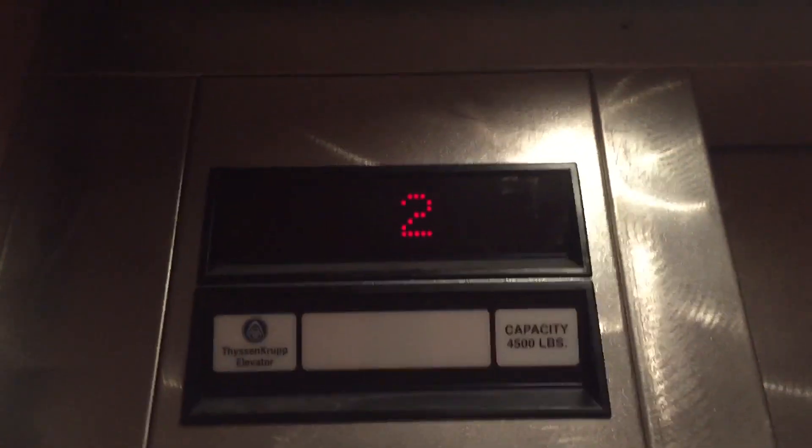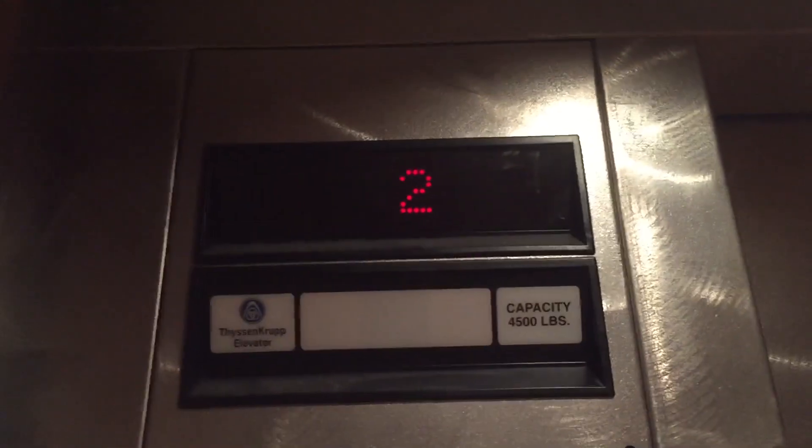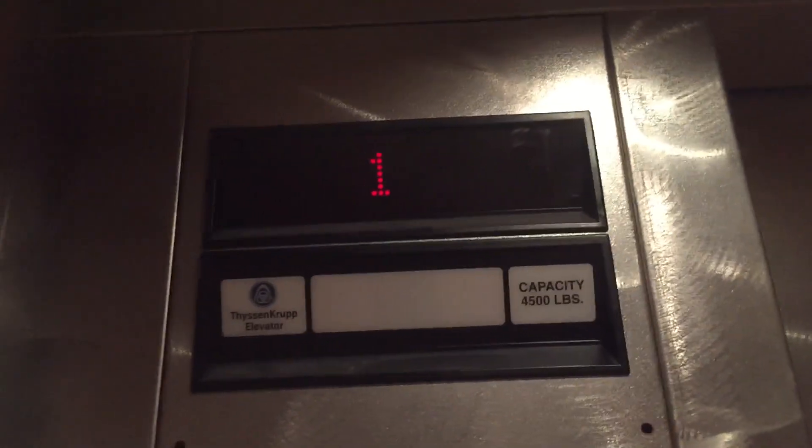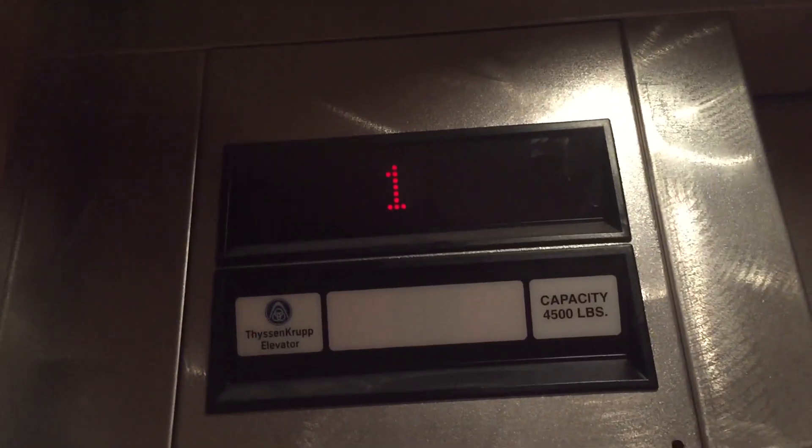This is a service elevator here at Kaiser Permanente Medical Center, San Marcos, California. This is publicly accessible — it's a service elevator, but it's in a public area, so I'm going to film it. Just take one ride, because I don't want to get in trouble.